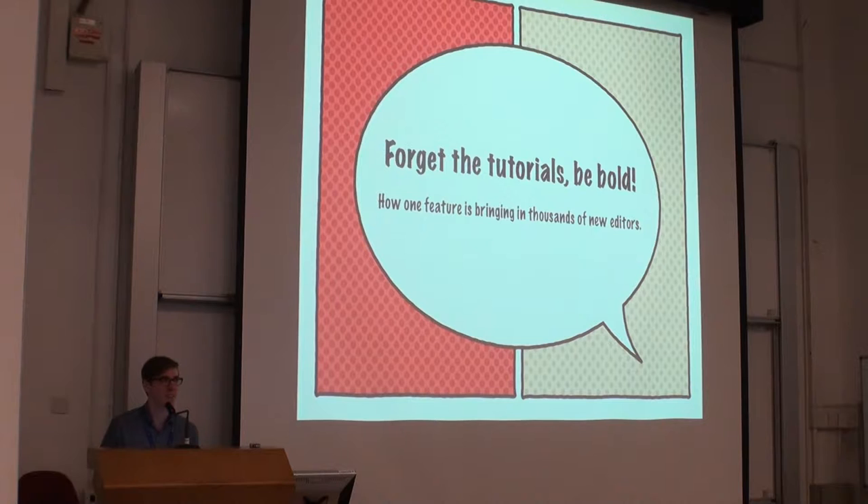Hi everybody, I'm Steven Walling, a long-time English Wikipedia editor and admin, Commons admin, and I also work for the Wikimedia Foundation as the product manager for the Editor Engagement Experiments team. I want to talk about one of the features that our team built and tested this year, which is now an introduction on English Wikipedia for all new registered contributors.